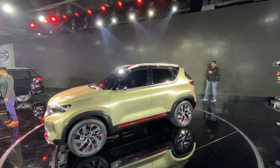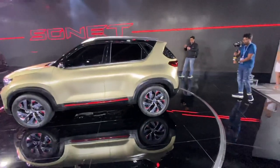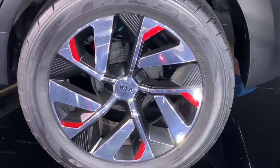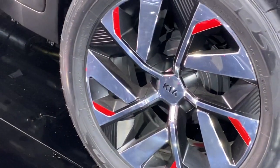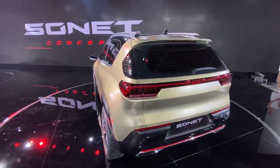The Venue obviously looks great, and this one also looks absolutely stunning — sub 4 metre. The wheels are massive on this car. It's a 255/50 on an 18-inch wheel, which is massive in terms of size, and it has a continuous running DRL setup.